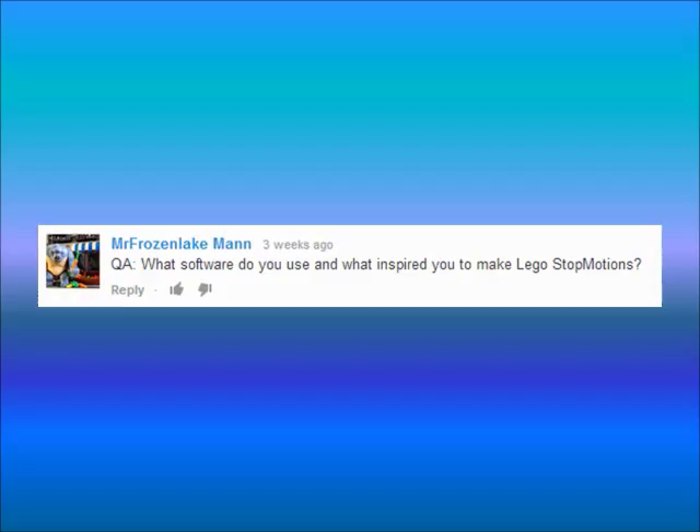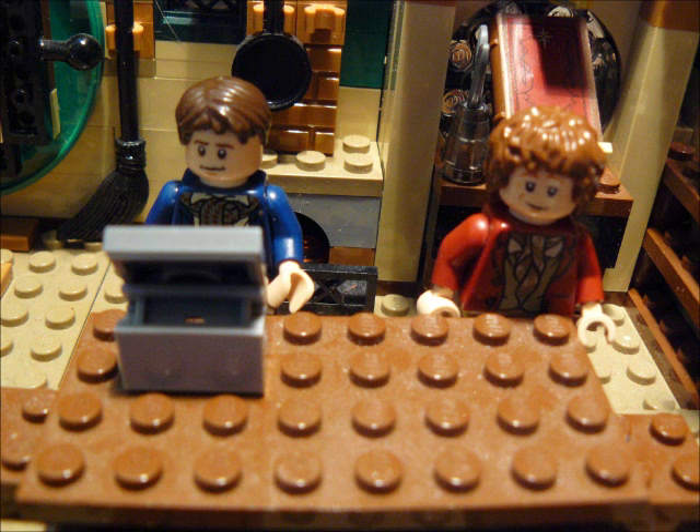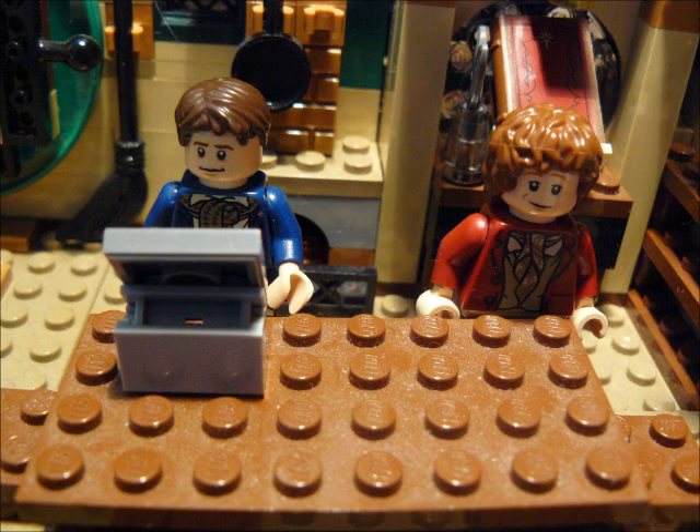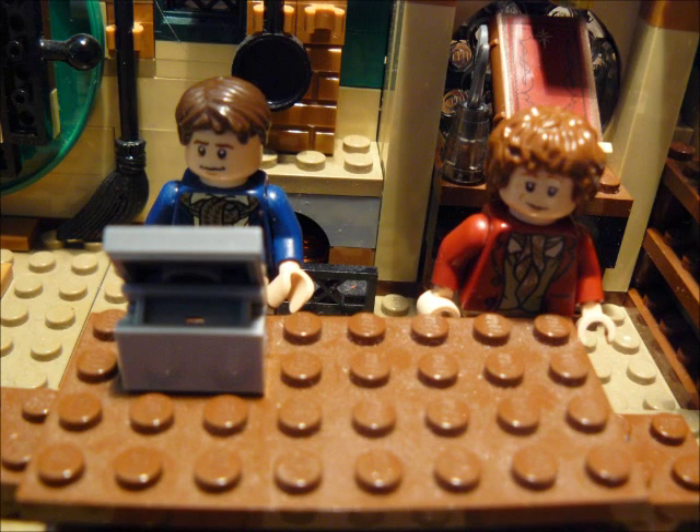FrozenLakeMan asks: what software do you use, and what inspired you to make Lego stop-motions? We've already answered the software — we use Windows Live Movie Maker. As for inspiration, there was a video I saw on YouTube which was a shorter version of Harry Potter and the Philosopher's Stone. When I saw it, I wanted to make stop-motions myself. And Brennan inspired me to make stop-motions.